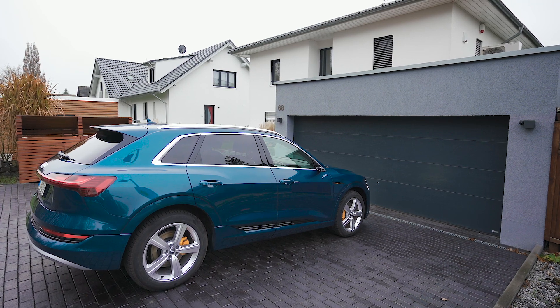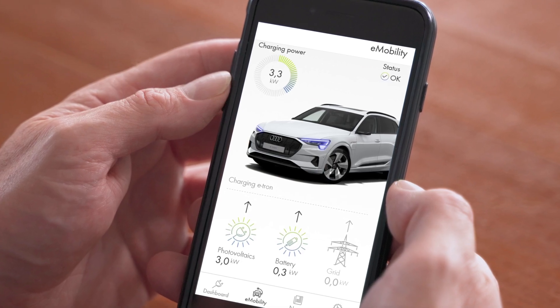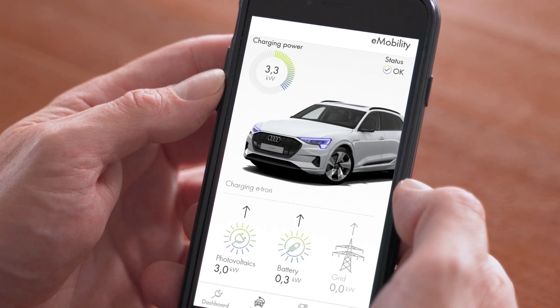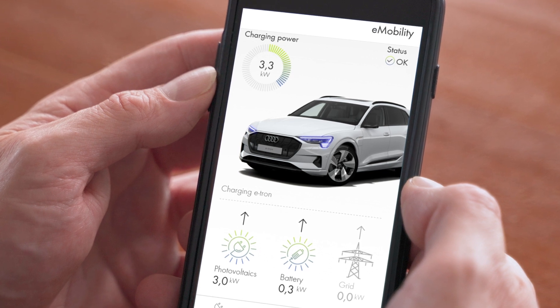The SMA Data Manager even takes planned departure times into account when optimizing the charging process. With the SMA Energy App, you can keep constant track of your energy budget and uncover additional energy savings potential in your household.